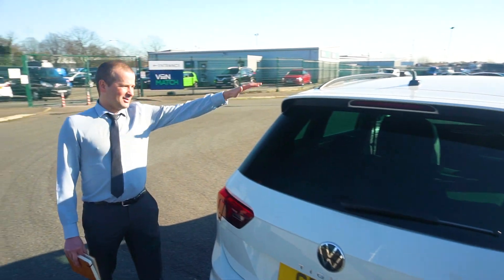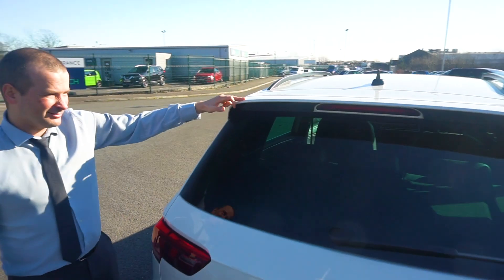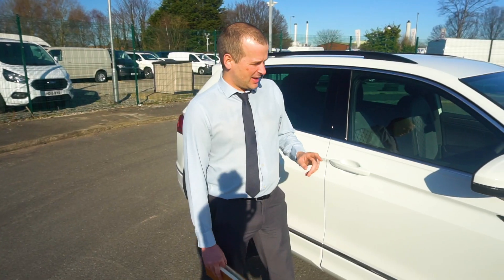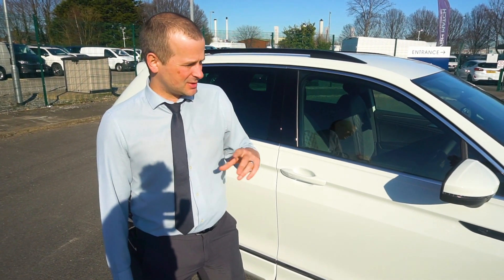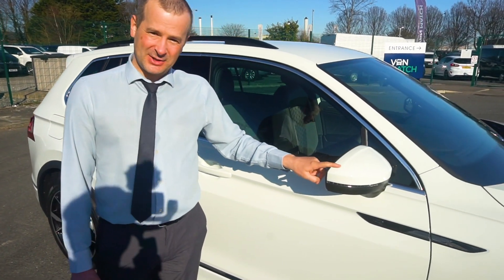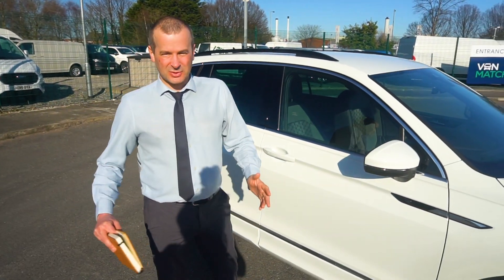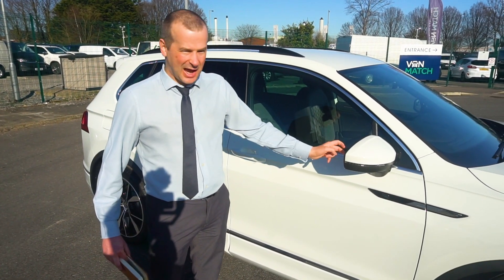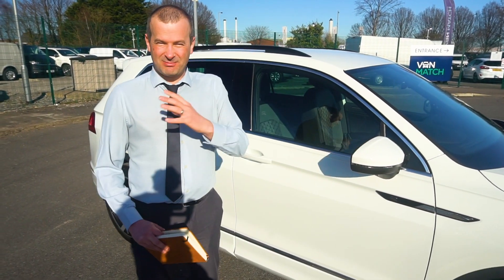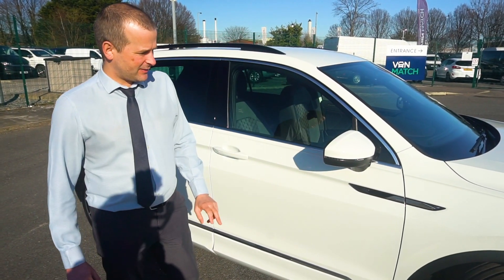Being the R-Line, you've got the R-Line exterior trim which includes a rear spoiler, which just sets the whole car off very nicely. One of the standard specs that jumped out is the lane assist feature. Basically it covers your blind spot — if someone is overtaking in your blind spot, you'll get a little light in the wing mirror which alerts you that there's a car potentially in your blind spot. That's a really nice feature.